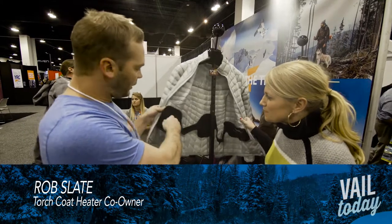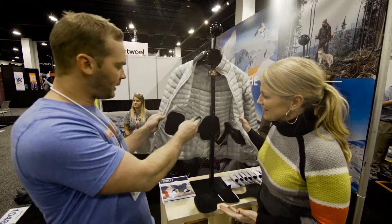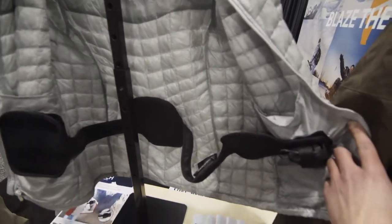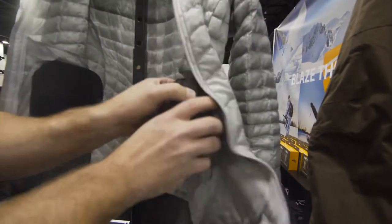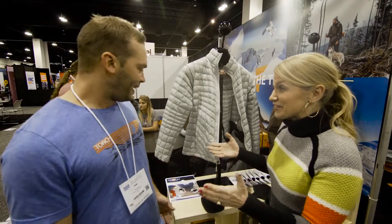My best friend and I invented this. It goes into any coat — just put a pad in your coat, sticks right in. The best part is you can use your existing coat. We're from Michigan, moved down to Arizona, and noticed that once the temperature dropped a little bit, everybody was cold and didn't want to go out.